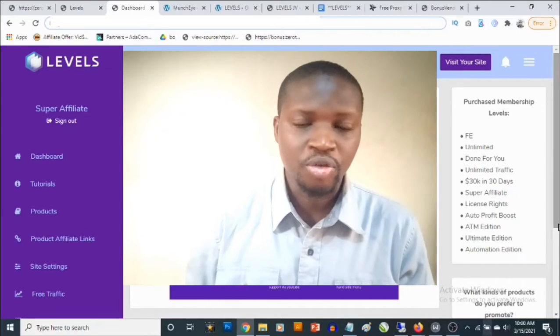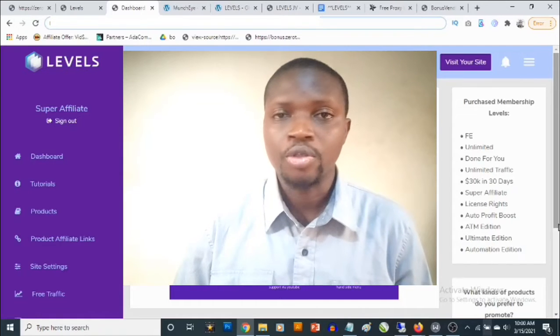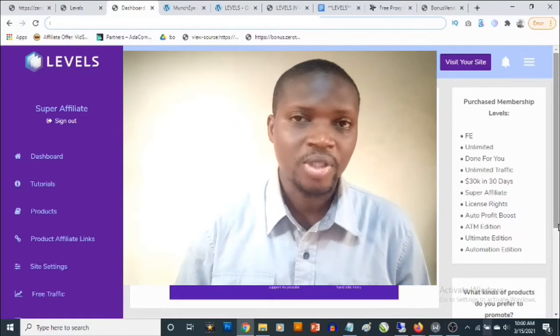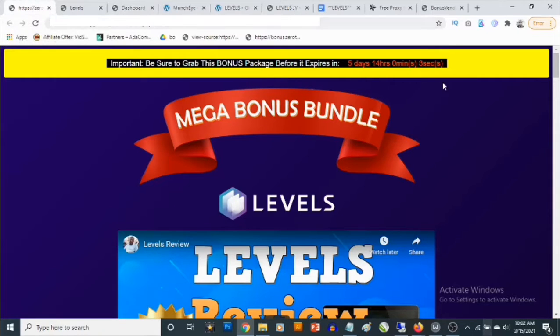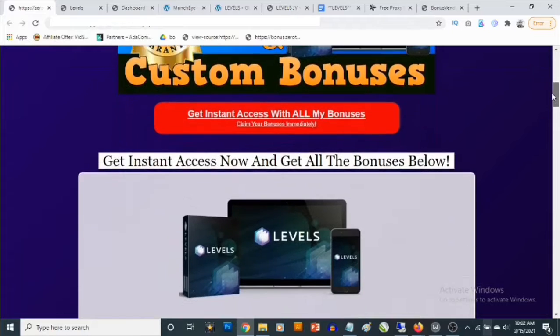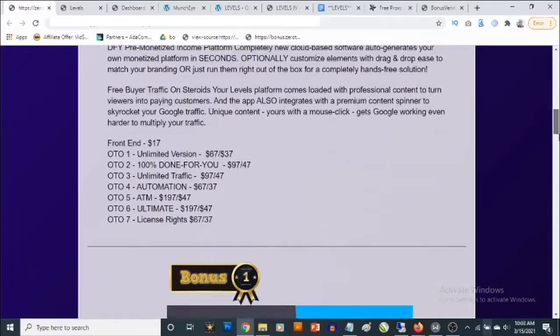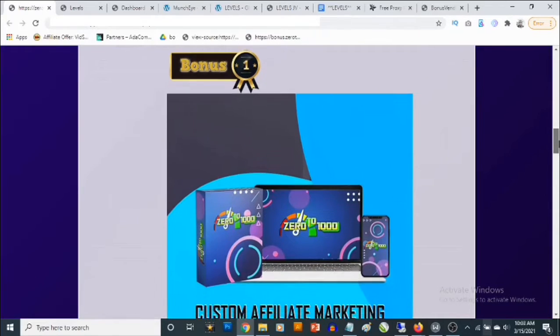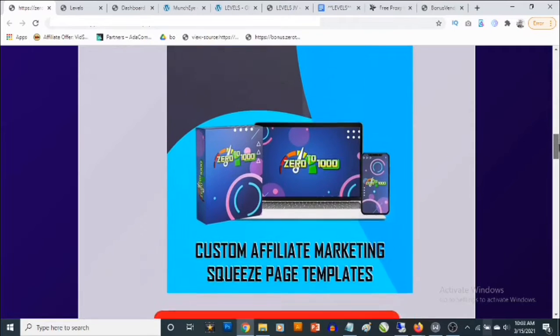You are going to be getting access to traffic that allows you to convert these campaigns into sales. I've put together some traffic bonuses to help you get even better results. Levels launches on the 15th of March by 9 a.m. Eastern time. My first bonus is a cloud-based software that allows you to build your affiliate marketing list without the need of an autoresponder.